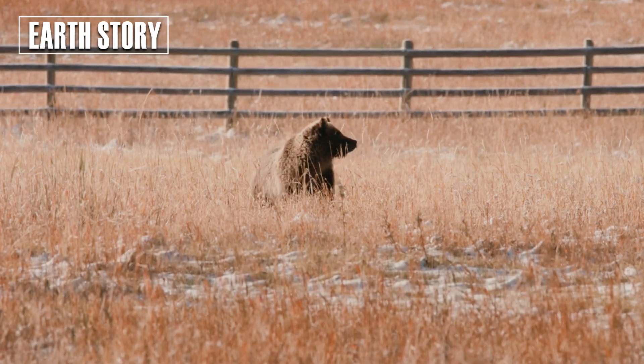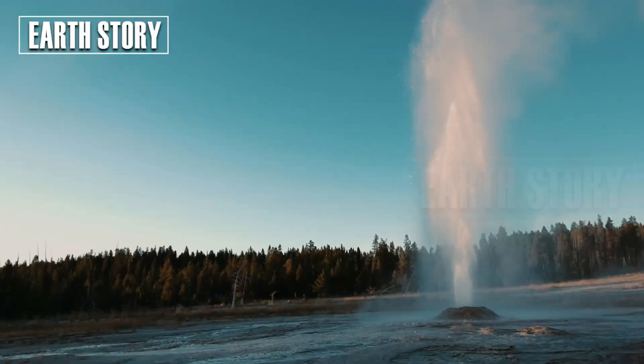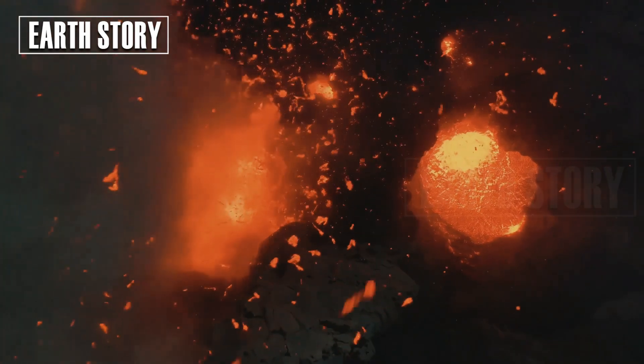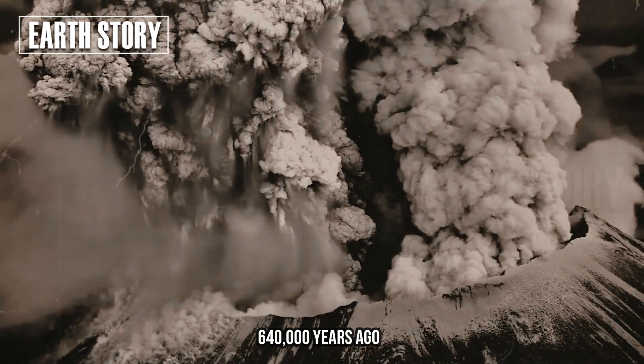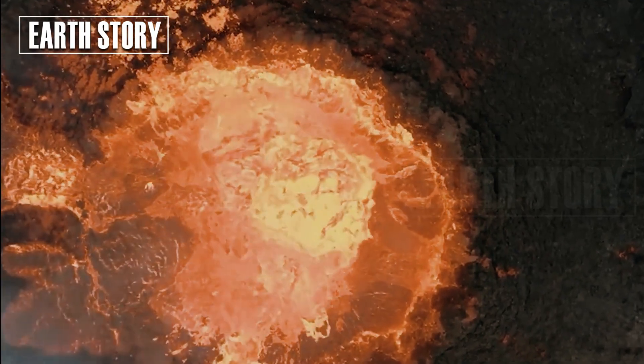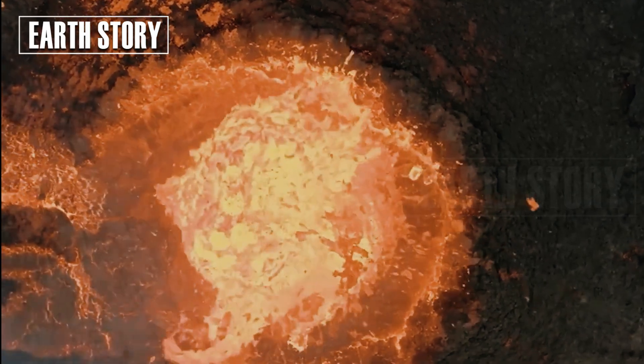Yellowstone is more than just a national park. Beneath its expansive forests and geysers lies a giant magma chamber. The last major eruption occurred about 640,000 years ago, forming a 70-kilometer-wide caldera. This system is not just a single magma chamber.